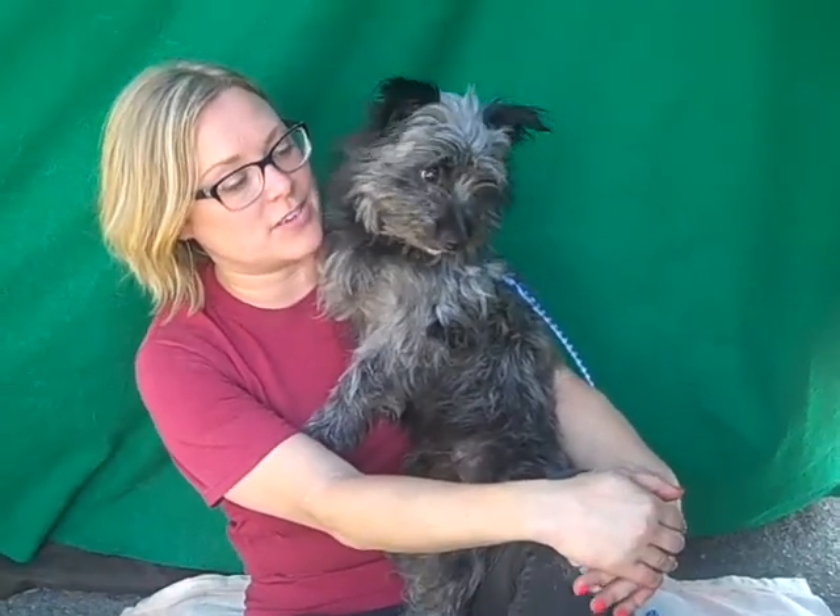Clearly she is also happy being the center of attention, so I think she'd fit in well. She's gonna open up pretty quickly and nicely when she's out of here. I think it's totally the environment — she's young.